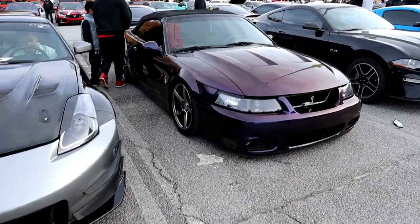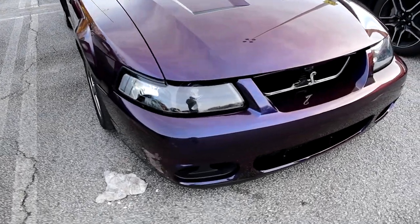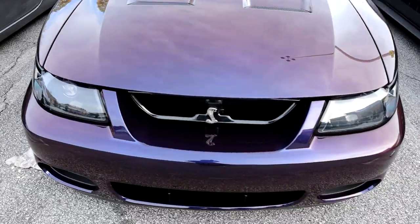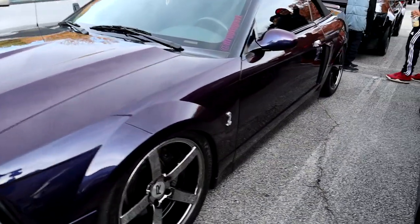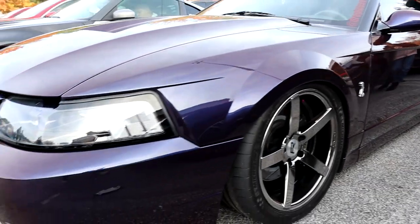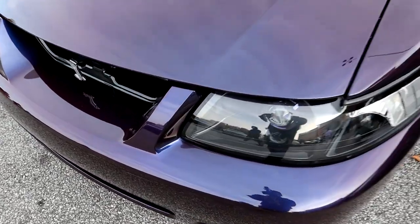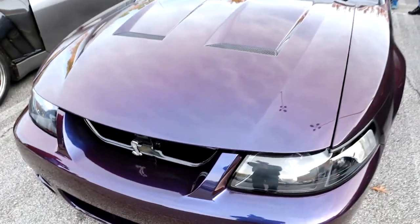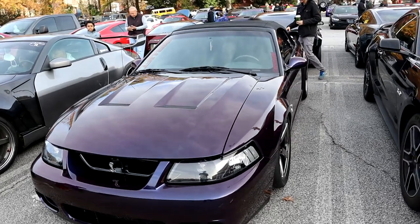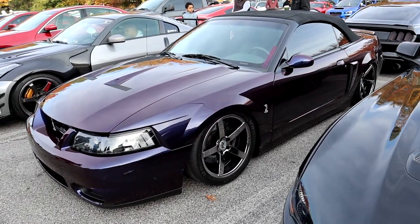Alright guys, found an oldie but a goodie — got a Cobra with the Mystic color. That Mystic Cobra color was absolutely the bee's knees when it came out. That color changes so much in the sun — very cool color, always love that stuff. See the color on there — this car looks really nice and clean. Real nice clean Mustang, gotta give him a thumbs up on that one.